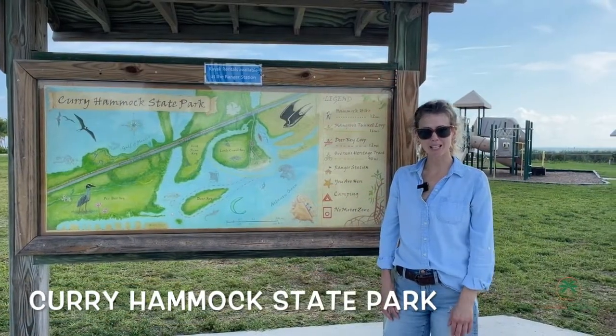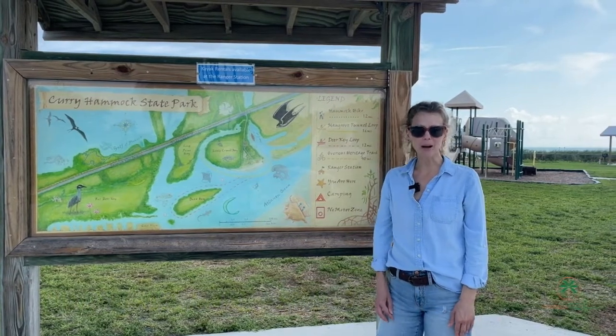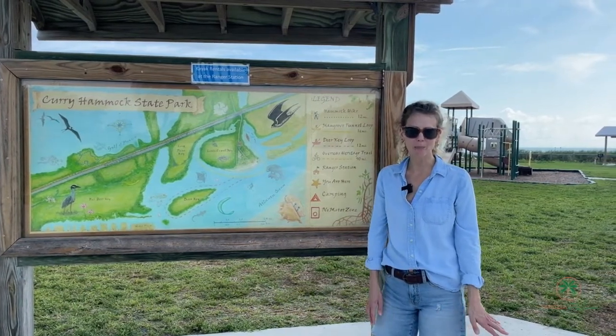Curry Hammock State Park, where you can swim, bike, hike, camp, and picnic.